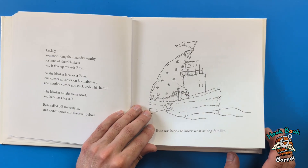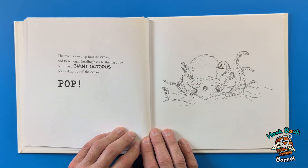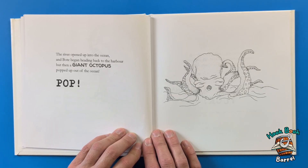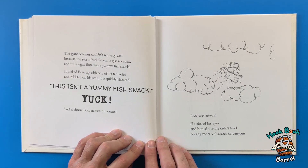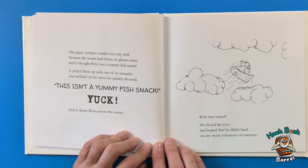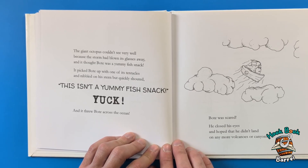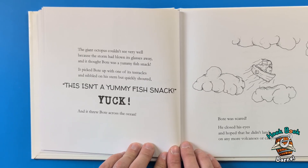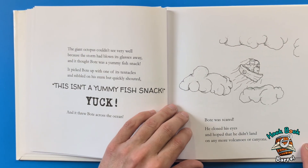Boat was happy to know what sailing felt like. The river opened up into the ocean and Boat began heading back to the harbor. But then a giant octopus popped out of the ocean! The giant octopus couldn't see very well because the storm had blown its glasses away, and it thought Boat was a yummy fish snack. It picked Boat up with one of its tentacles and nibbled on his stern, but quickly shouted: 'This isn't a yummy fish snack! Yuck!' And it threw Boat across the ocean.